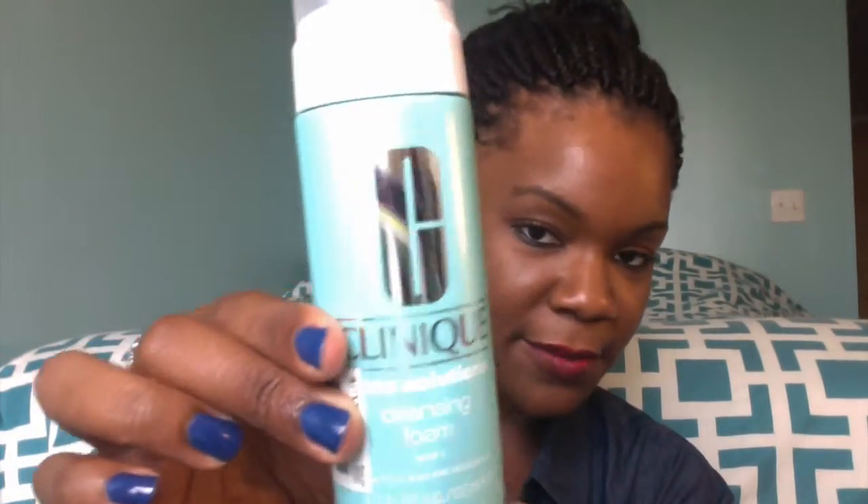First and foremost in their three-step acne solution system is the Acne Solution Cleansing Foam, which comes in this bottle here. I use the foam because that's what came with the kit I bought the first time, but there is a gel formula as well. This is step one of their acne system. I use this in the mornings — I put it on my face and let it sit while I'm brushing my teeth — and also at night in the shower. I definitely do this twice a day.